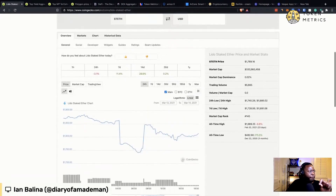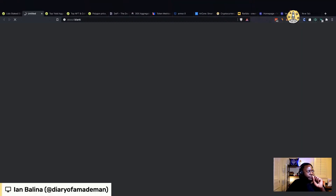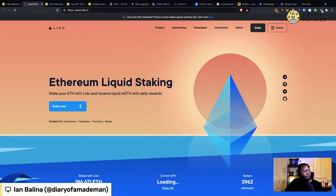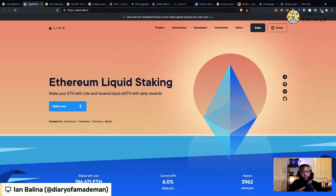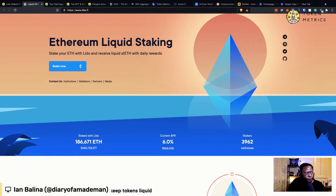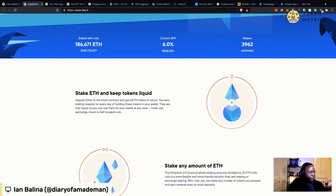It's a form of liquid staking. They block Americans so I have to switch to my VPN, which might change the stream. Okay, here we go. You basically come here, stake your ETH with Lido, and they give you stETH. You're basically pooling together, because you have to have over 32 ETH to stake. But if you only have one ETH and still want to earn rewards, you come here, pool funds, and they pay you 6% APR in ETH, paid out daily as an airdrop to anyone who holds stETH. That's how I'm currently staking my Ethereum.